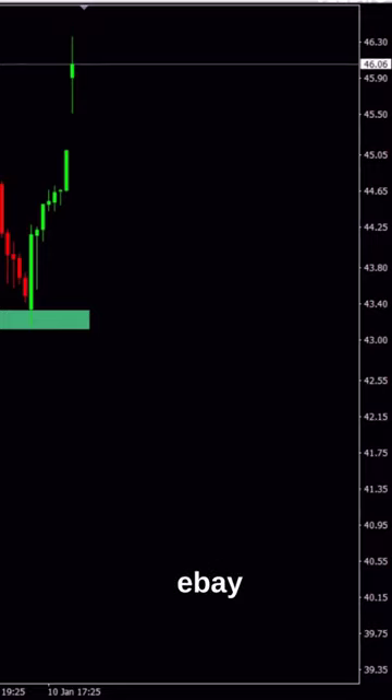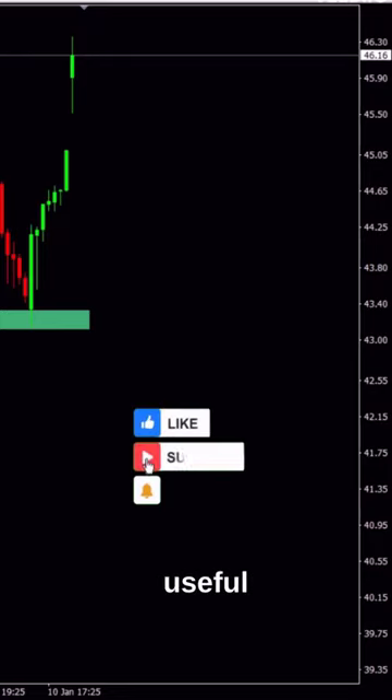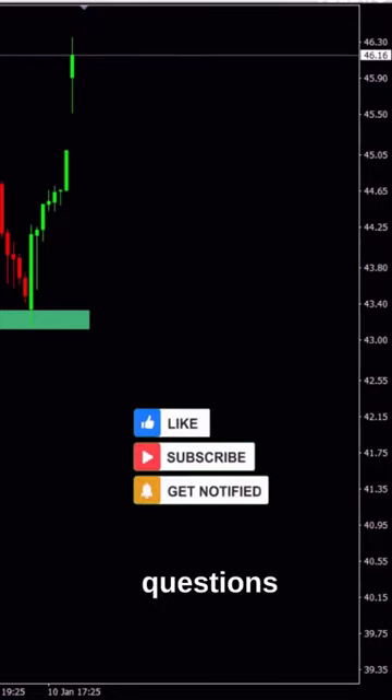A little later we can see how the eBay stock price has reached and hit our take profit. We have made a very good profit. Follow us on YouTube for more useful information, and ask your questions in the comments.